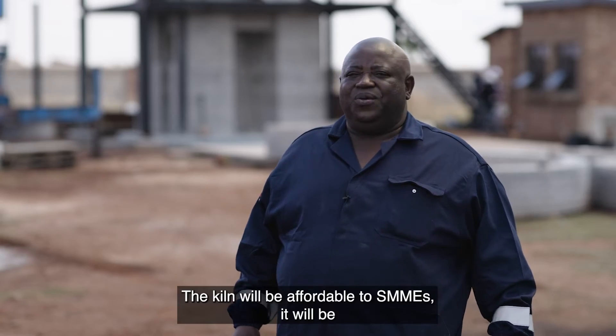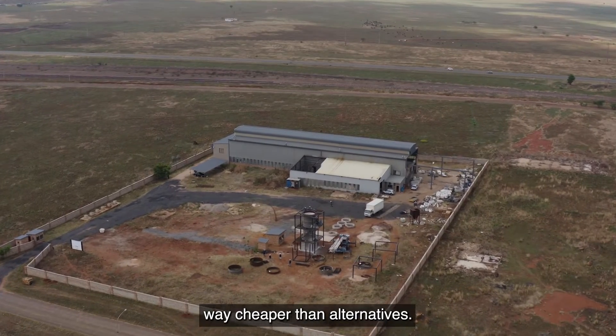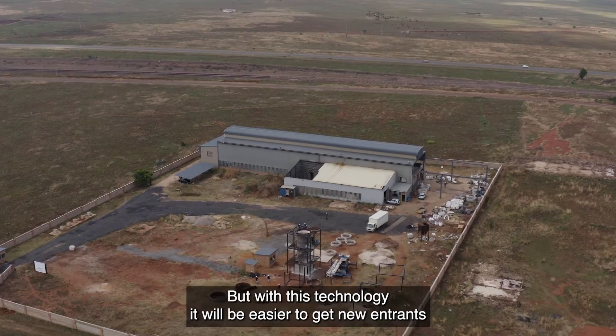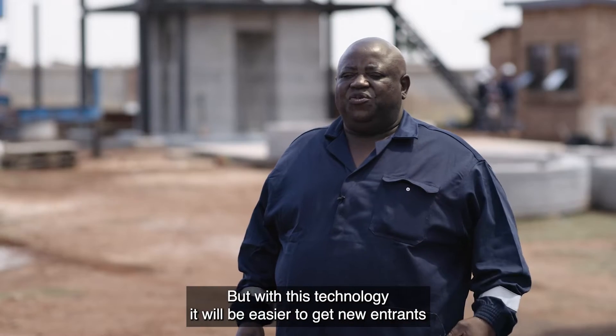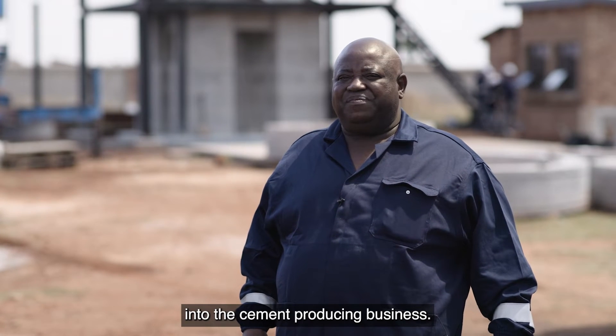The kiln would be affordable to SMMEs — it would be far cheaper than alternatives — and with this technology, it would be easy for new entrants to get into the cement-producing business.